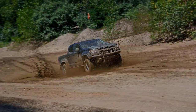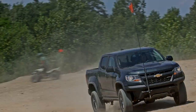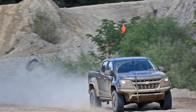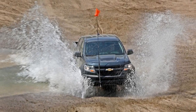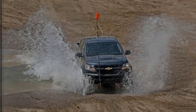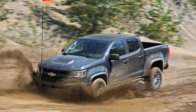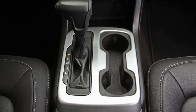In contrast, the 2.8-liter turbo diesel musters just 186 horses yet churns out 369 pound-feet barely off idle at 2,000 RPM. In off-road terms, that means the low-revving diesel excels at crawling through the woods like a tank, whereas the V6's stronger power band makes it more effective at building higher speeds off-road.